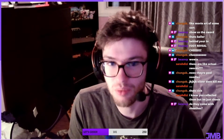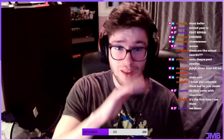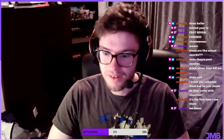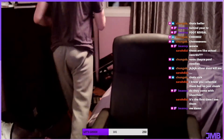Do they come with sheaths? Only one of them does — well, two of them actually, three of them I guess. Two of them are kind of just like a pair. This is the first time you've seen them — well, if you want to see more, spend those channel points.